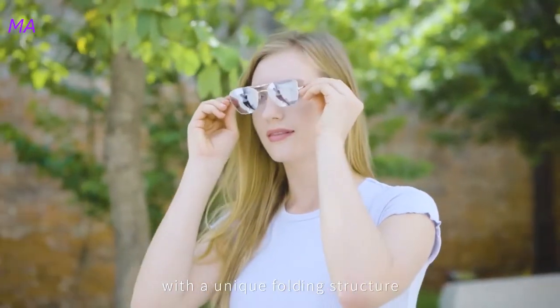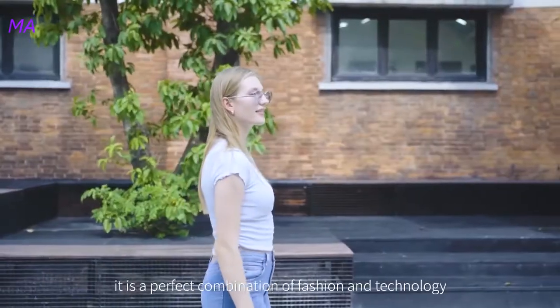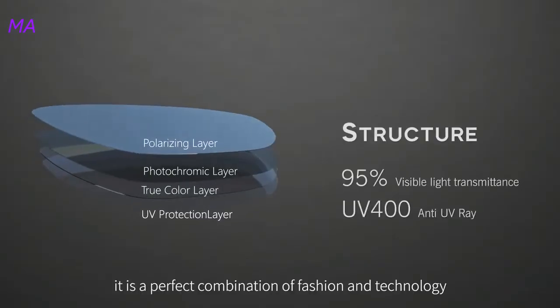With a unique folding structure, light and portable, it is the perfect combination of fashion and technology.